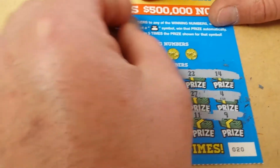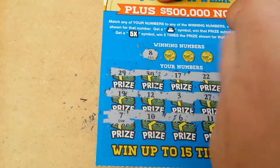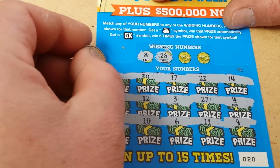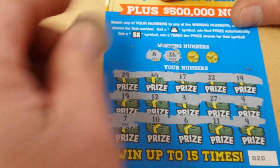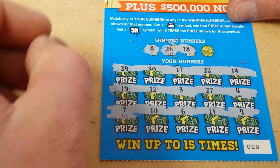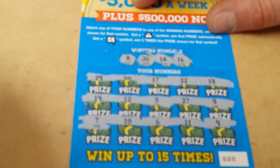Winning numbers: got an 8 — nothing. 26 — nothing. An 18 — nothing. And a 16 — nothing. Moving right along.